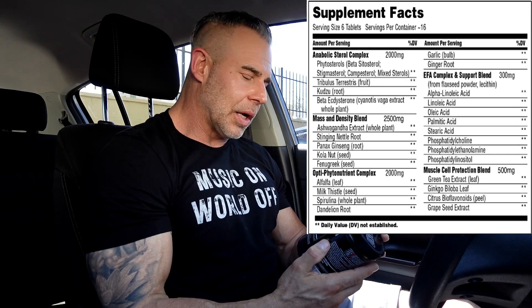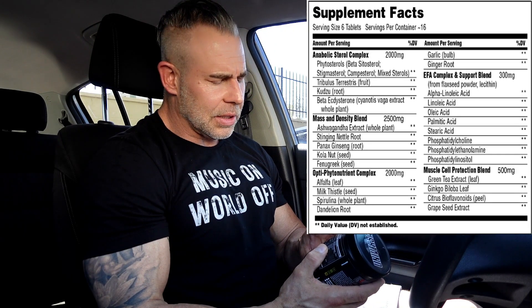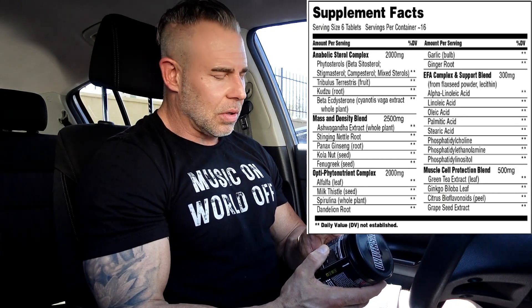We're going to jump right into the ingredient profile and stick on point to what these ingredients are good for in this particular complex, because this is just a bunch of different complexes. Right on the top here we have a sterol complex consisting of phytosterols — beta-sitosterol, stigmasterol, and some other mixed sterols — basically for cholesterol production and secretion, which in turn is going to help with testosterone production if your cholesterol is off and you're not producing enough.